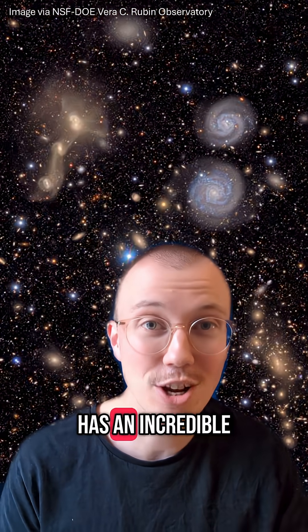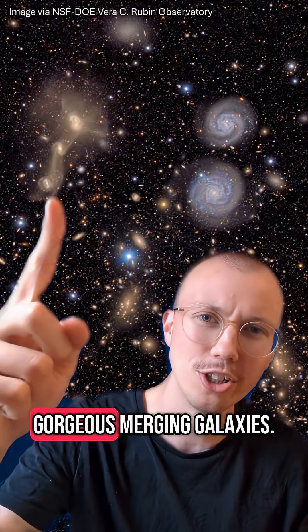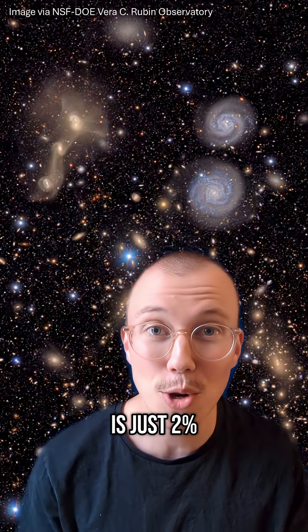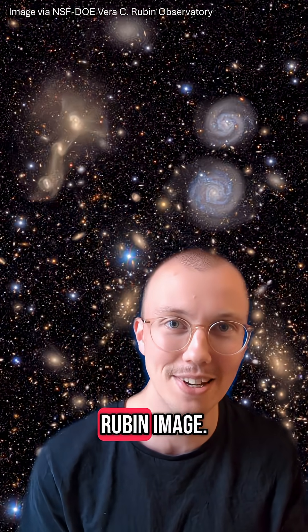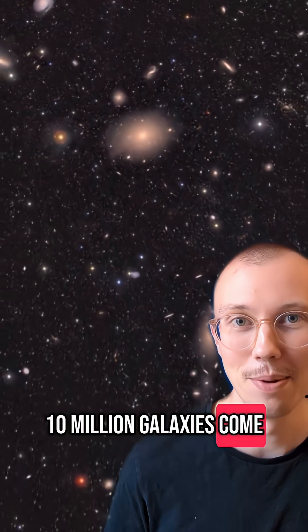Rubin also has an incredible field of view. Just take a look at how many galaxies it captured here, including these three gorgeous emerging galaxies. It's hard to believe, but this shot is just 2% of a single Rubin image. And if we zoom out, some 10 million galaxies come into view.